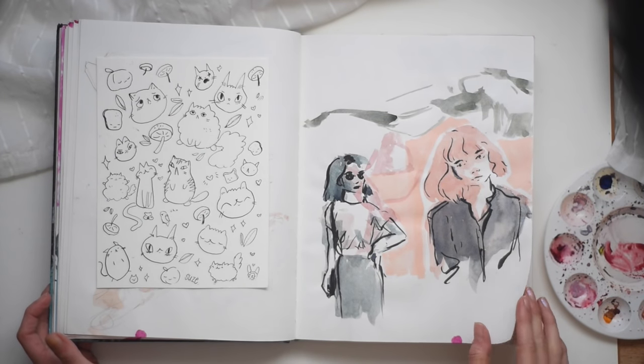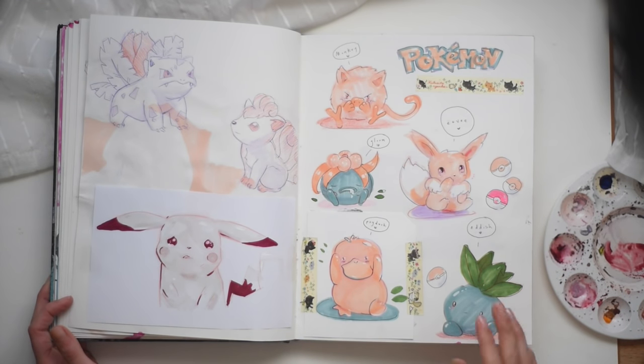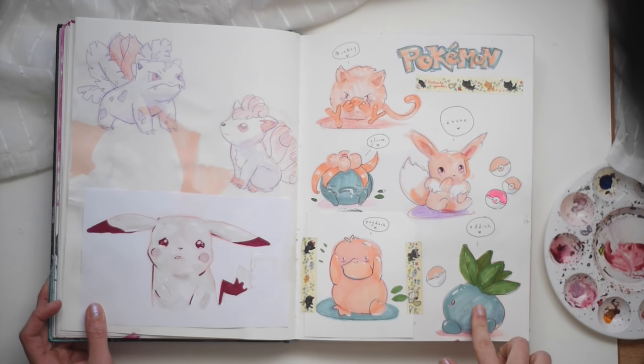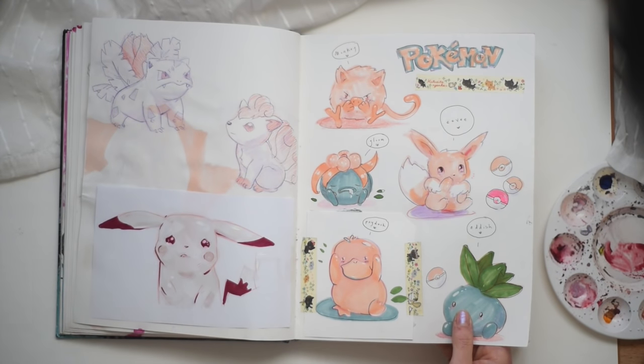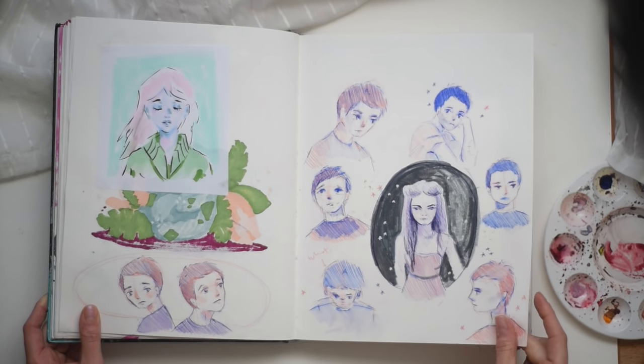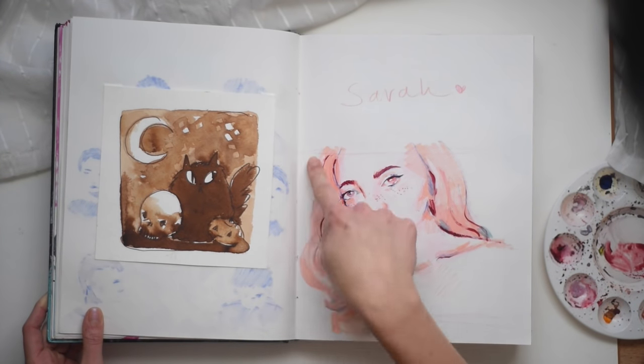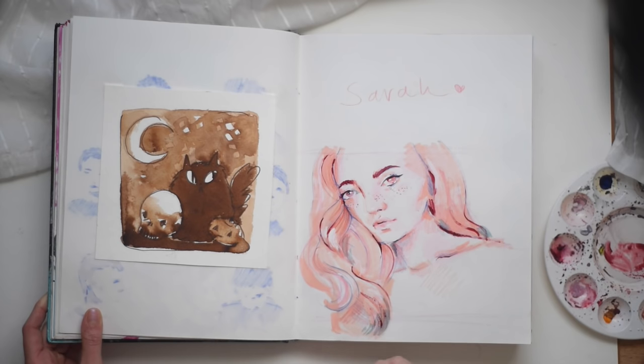More cat doodles. This paper — it's actually not that great. This is when Pokemon Go came out, so I had to do a Pokemon spread because they're so cute. Look at Aish. And crying Pikachu. Little Ivysaur. This is me pretending I know how to draw faces — I don't. This is my sister, all in pink. This is like the beginning of my pink obsession.